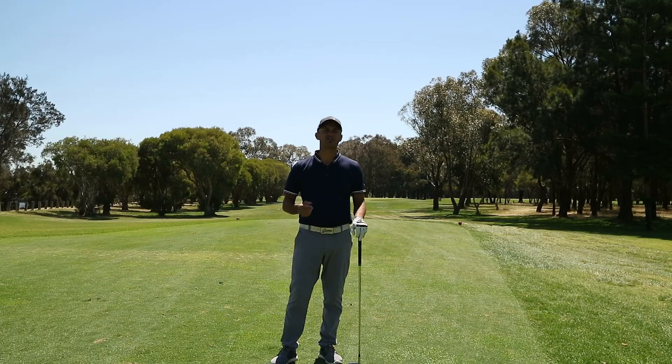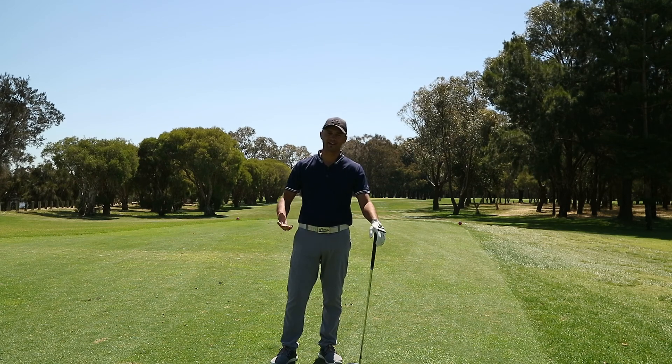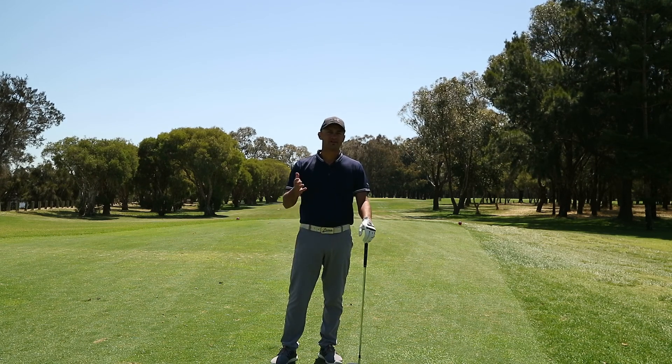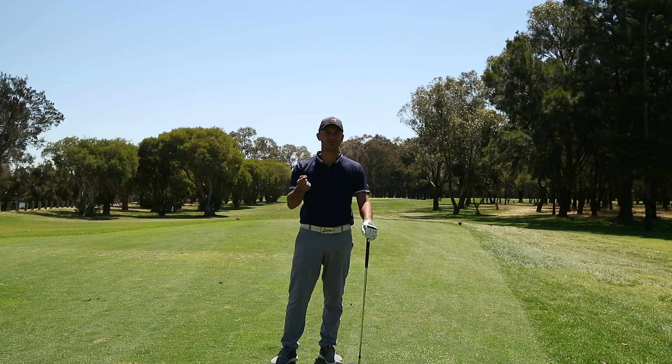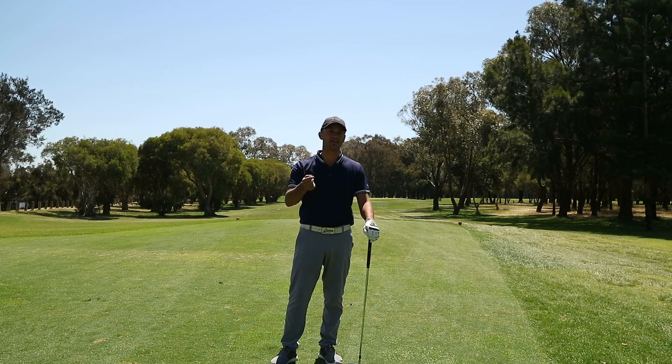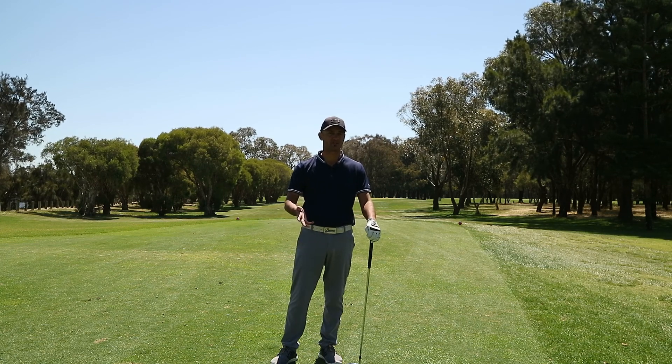Hi everyone, Nicholas Devon, teaching professional out here at Maylands Peninsula Golf Course and of course Lake Carinop Country Club. Today we're going to start to look at impact — understand impact and understand the feeling and what it looks like to get into an effective impact position.